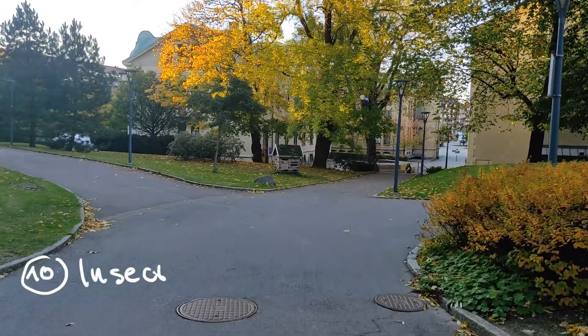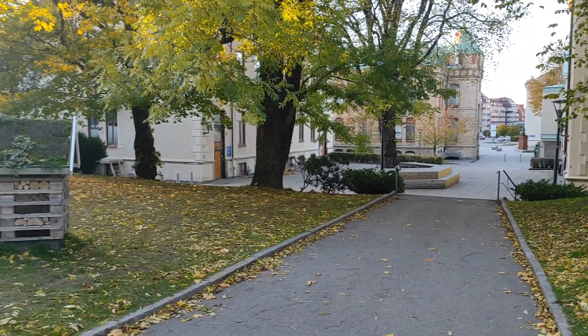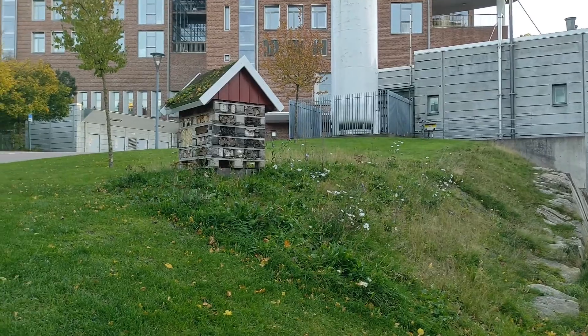Lastly, another way of enriching the ecosystems on the campus are these houses for insects, which are scattered all over the campus. In one of your study breaks you could take a walk and try to find them all.